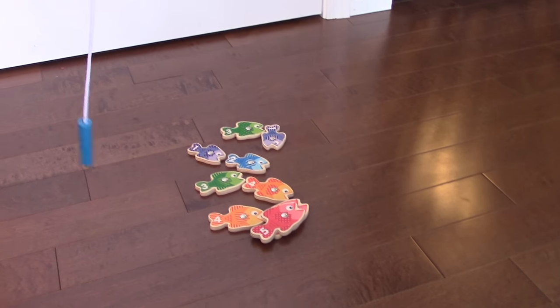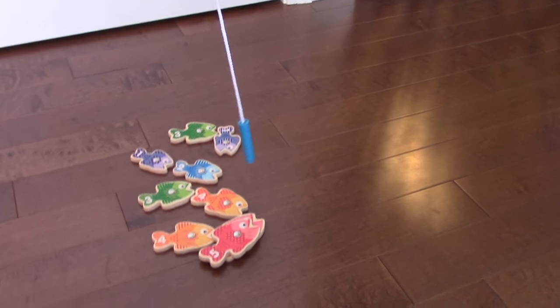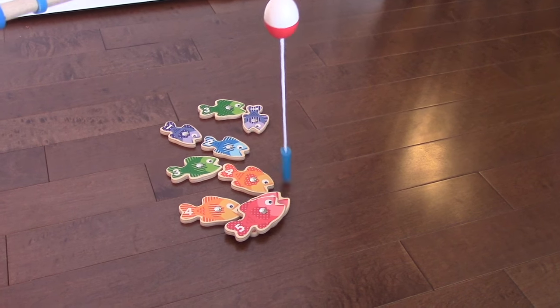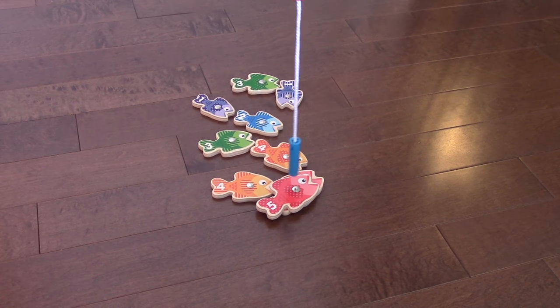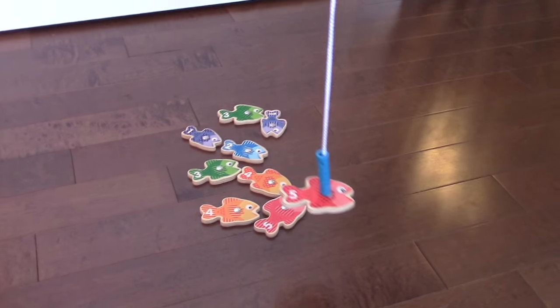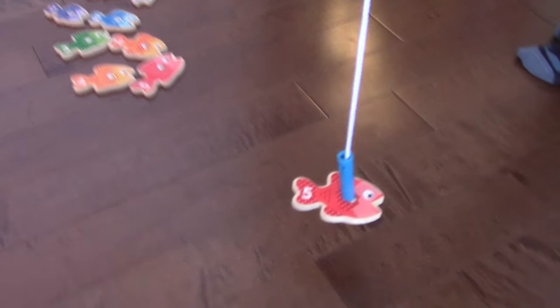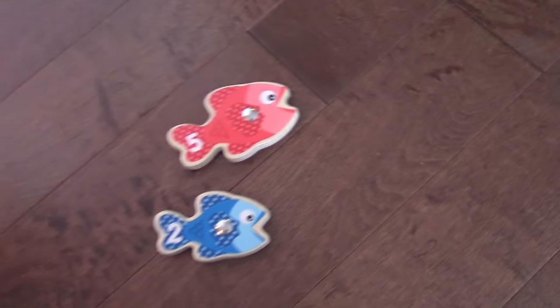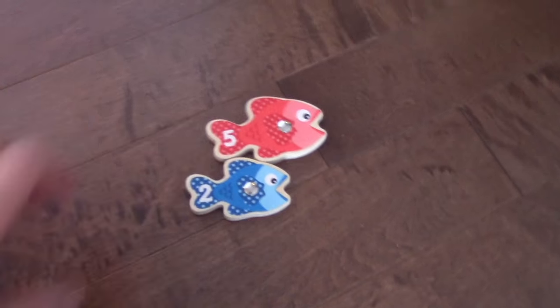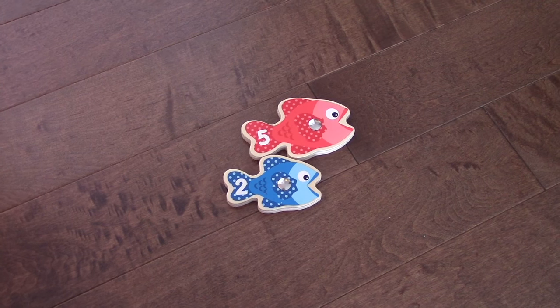Here, fishy, fishy, fishy. I'm doing this with my left hand — that's not the easiest. What number did Mommy get? Five. And what color is it? Red. Hey, look. Which one's bigger? The red five. Do you think the ones with the bigger numbers are bigger? Yeah.